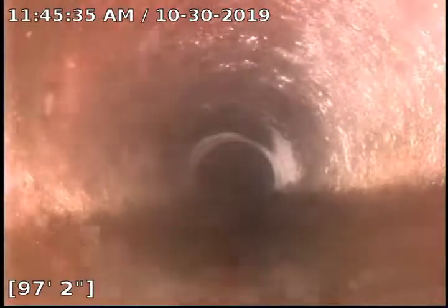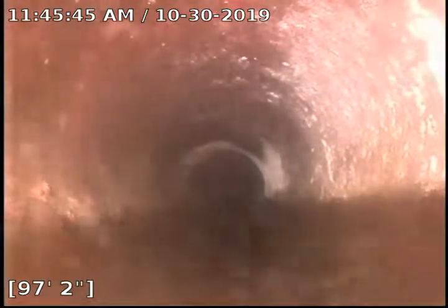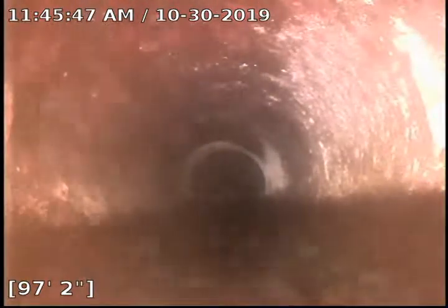This is TJ with Bullrich Plumbing. We're at 8-15 West 27th Street, making a dirty movie. We are in a three-plex, so we've got three apartments here, all tying in together.